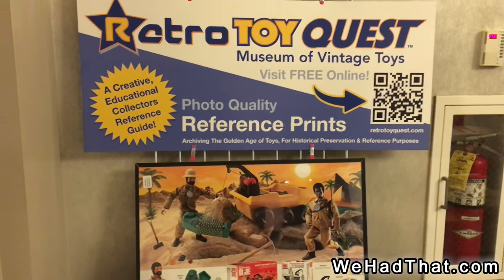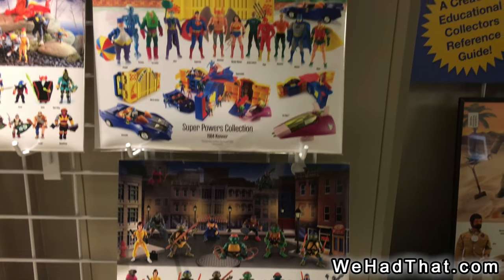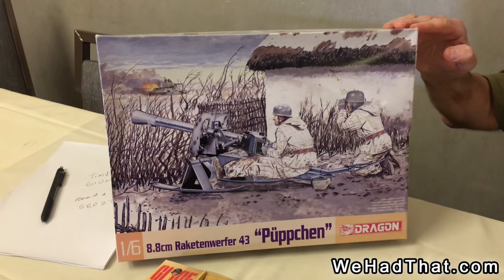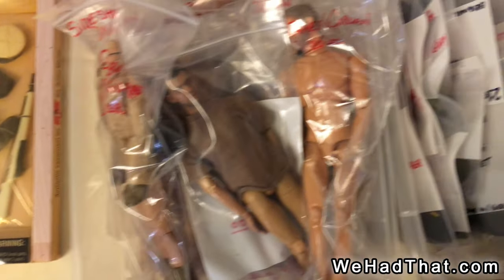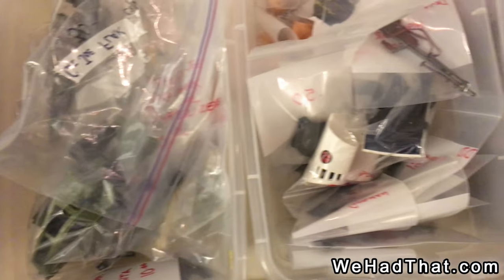Or in some cases with G.I. Joe, just all the pieces that came with a single set. Teenage Mutant Ninja Turtles, Wave 1 of the Super Powers Collection, Dungeons & Dragons. And then here we've got a variety of more modern 1/6 scale figures and accessories. There's a Real American Hero vehicle down there.